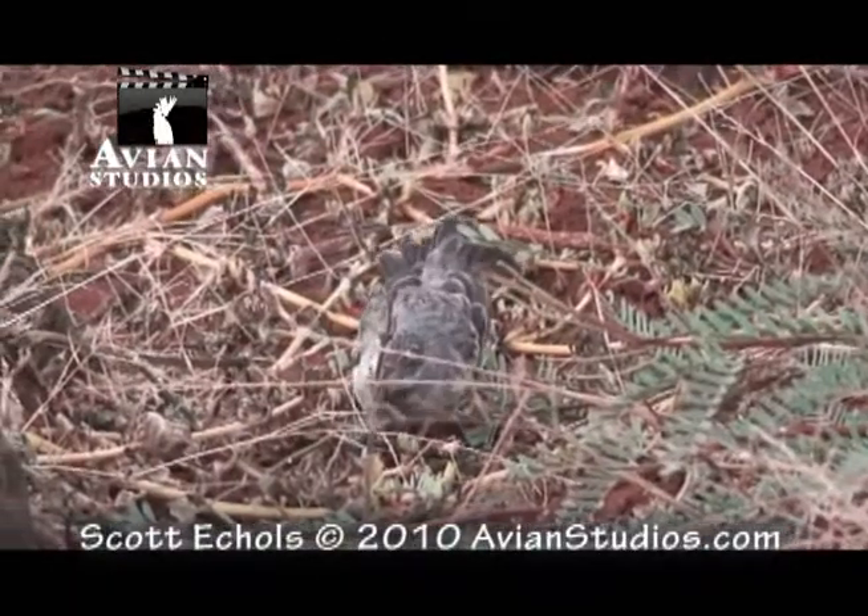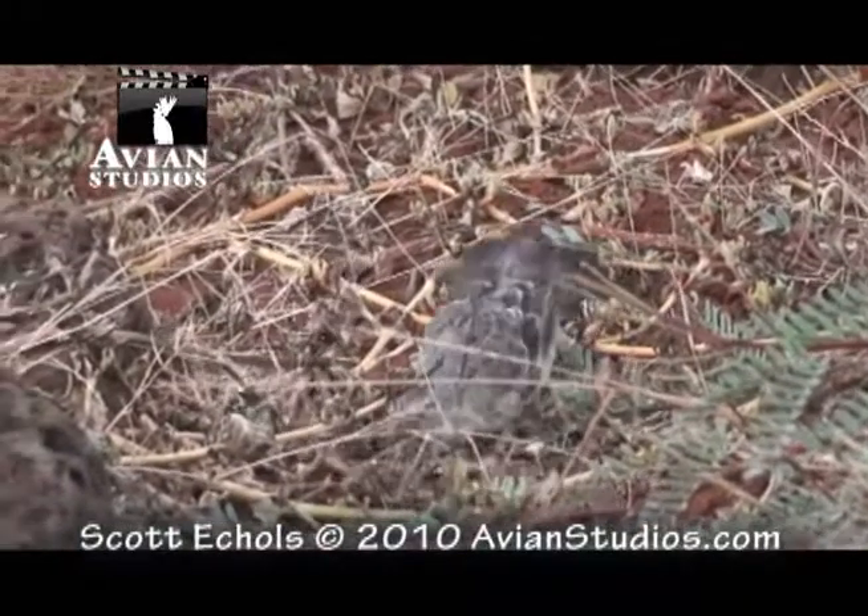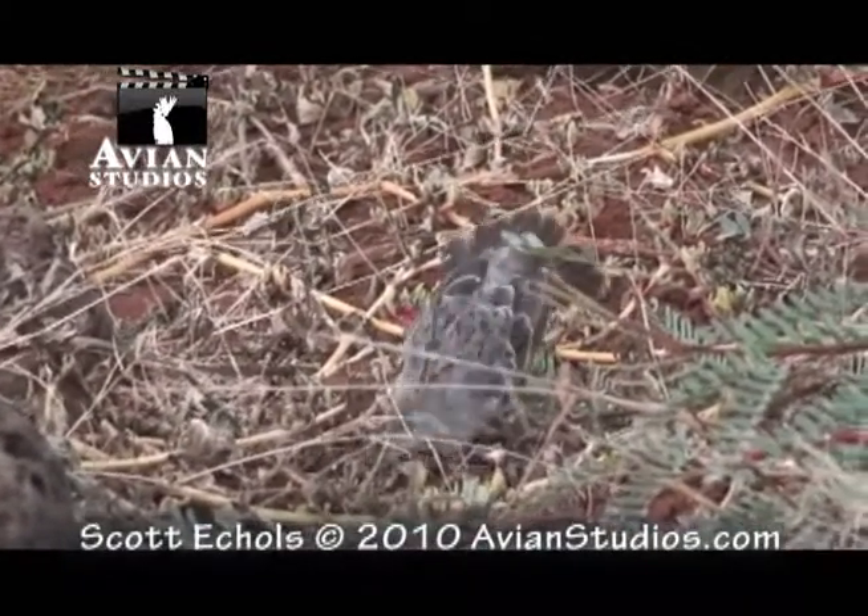The medium ground finch, another one of Darwin's finches, can be distinguished from the small ground finch by its thick beak, which it uses to crack larger seeds, as it is doing here.